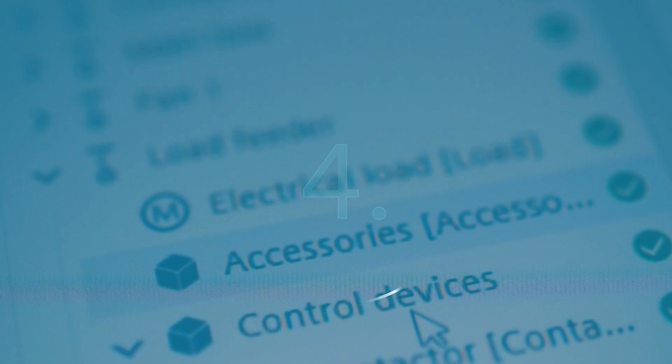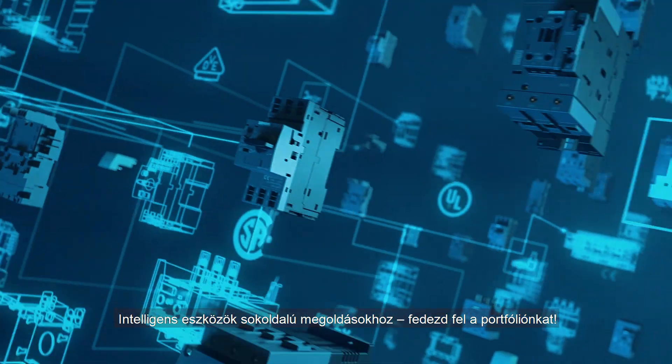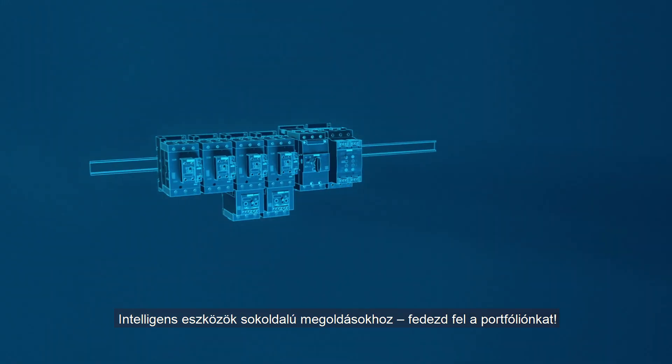And fourthly, intelligent devices for versatile solutions. Experience the supported portfolio.